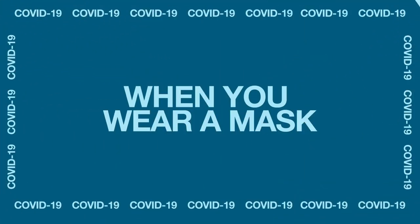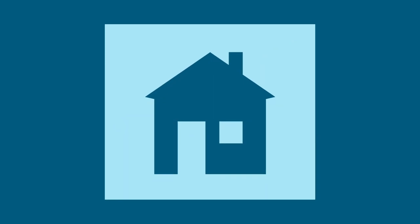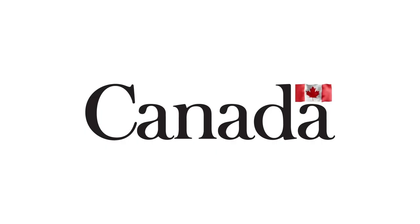When you wear a mask, you're protecting others around you. But a mask alone will not prevent the spread of COVID-19, so continue frequent hand washing, practicing physical distancing, and staying home if you're sick. Let's protect each other. Learn more at canada.ca/coronavirus.